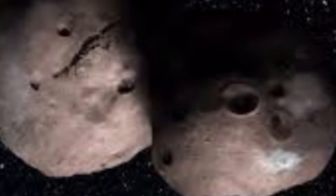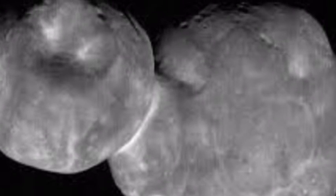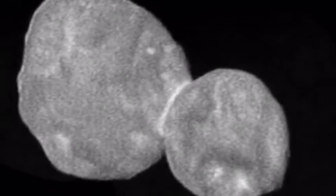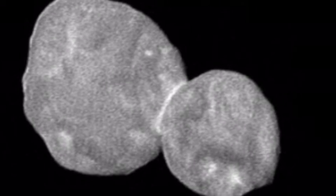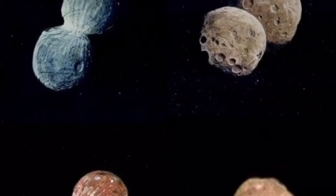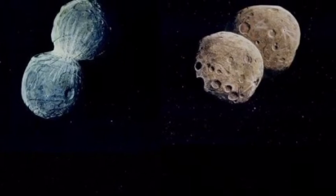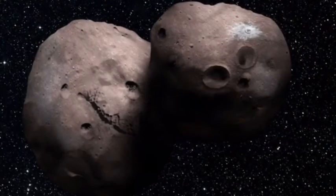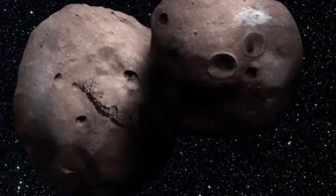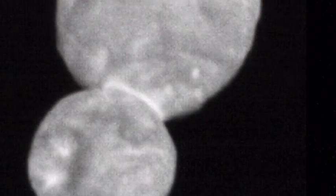Dr. Stern said, 'Getting these images required us to know precisely where both tiny Ultima and New Horizons were as they passed one another at over 32,000 miles per hour in the dim light of the Kuiper Belt, a billion miles beyond Pluto. This was a much tougher observation than anything we had attempted in our 2015 Pluto flyby.' The Southwest Research Institute said the science, operations, and navigation teams nailed it, and the result is a field day for our science team. Some of the details we now see on Ultima Thule's surface are unlike any object ever explored before.